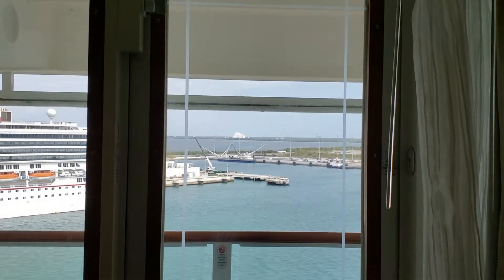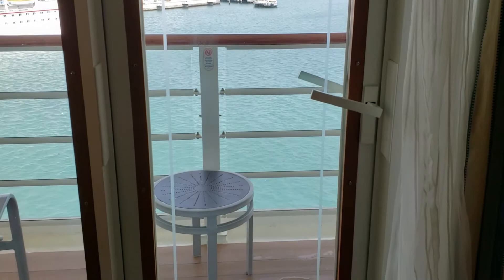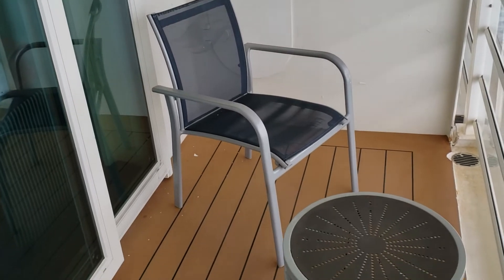I love, especially in the morning, they bring you your coffee and your croissant and I love just going out there and sitting and watching the sunrise, especially if you're pulling into a pretty port. It's just my favorite.